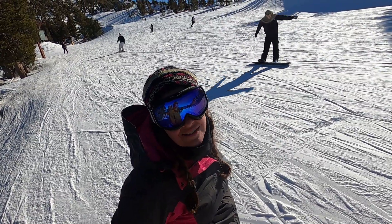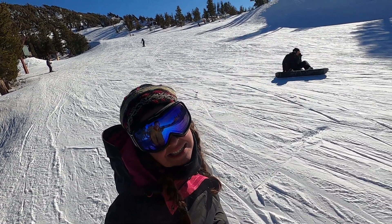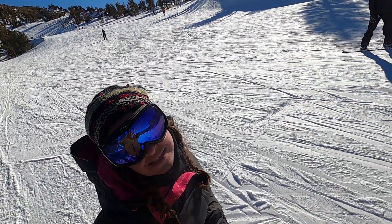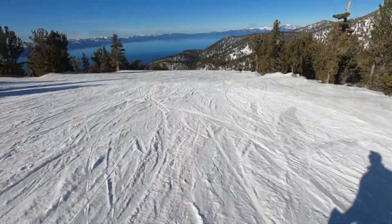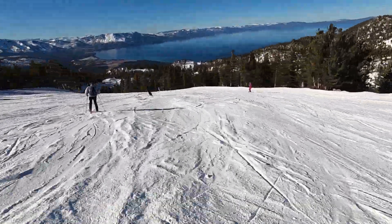So far we survived halfway through the day. I'm really tired and my legs hurt, but Zach is now a pro, zipping everywhere. This is Zach going as fast as he can and you can see him just passing everyone.